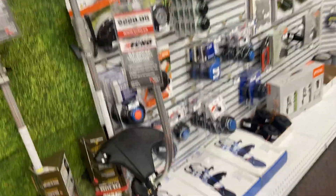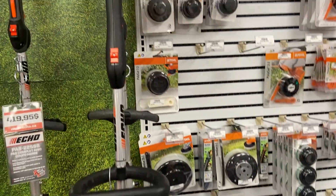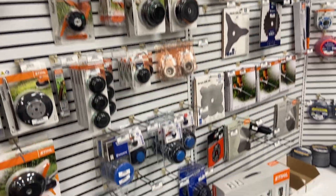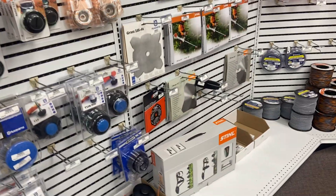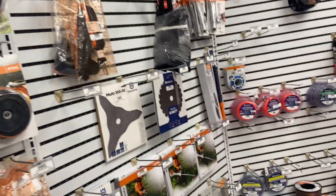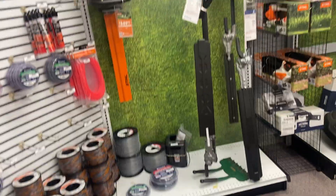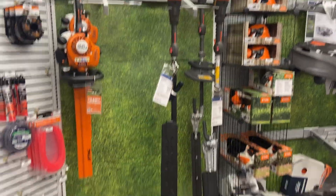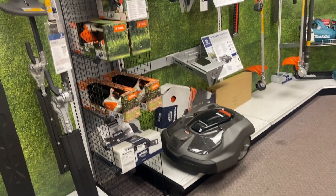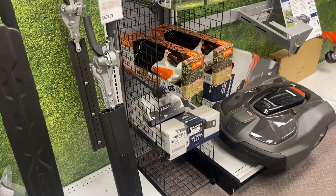Trimmer heads for every type of trimmer you can think of — bench shafts, electrics, big gas-powered ones, brush cutters, and blades for heavy-duty grass cutting. Gas Husqvarna hedge trimmers, and our robotic mowers — we seem to be moving more of those these days.